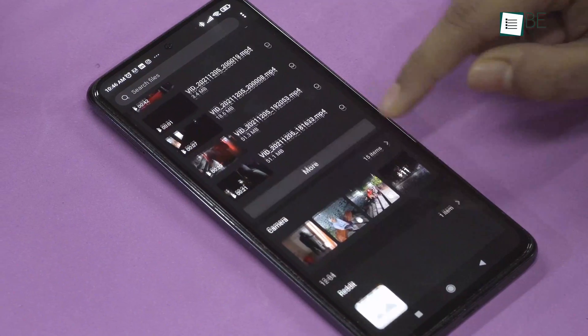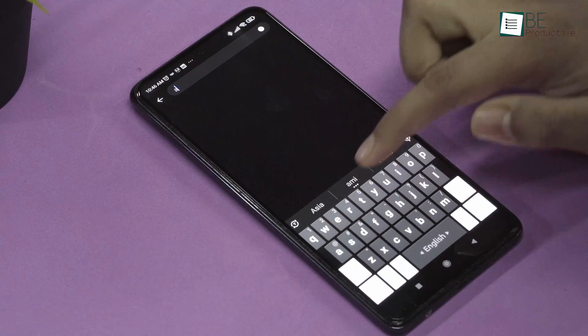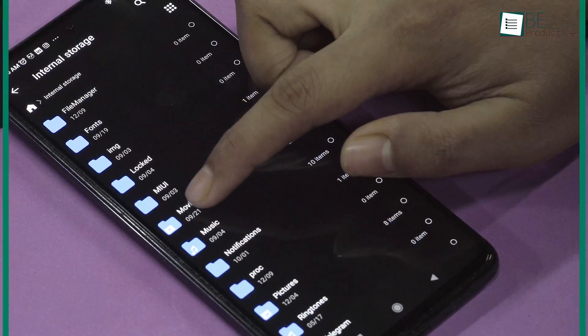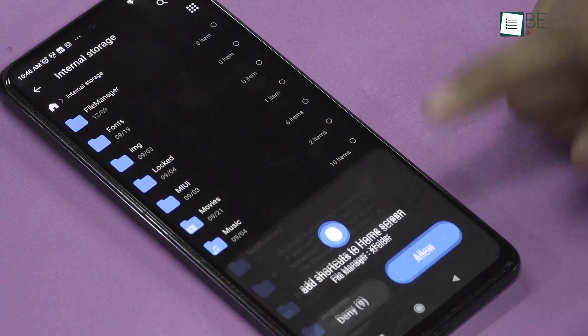We love the recent files feature of this app, which allows you to scroll down through your recently accessed or added files. Plus, the search bar at the top helps you to find your buried files with just a few taps. Another cool feature is that you can add your most frequently accessed files right into your home screen.